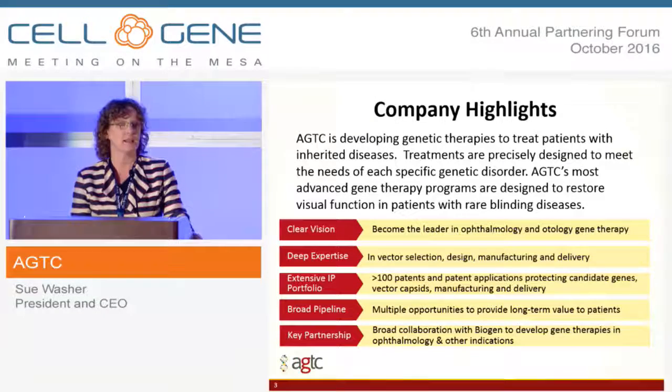As a highlight, AGTC is focused in orphan ophthalmology. We have a long history of being technology-focused. We were started by five academic scientists in the AAV space, and so we have deep expertise on how these vectors are designed, manufactured, and delivered. We have a broad intellectual property portfolio, both developed internally at the company as well as through collaborations, and that has resulted in a broad pipeline of products. We're also one year into a key partnership with Biogen.